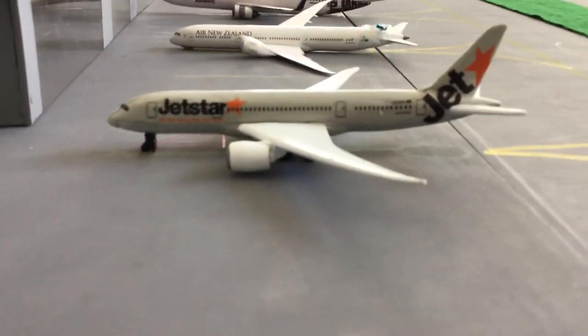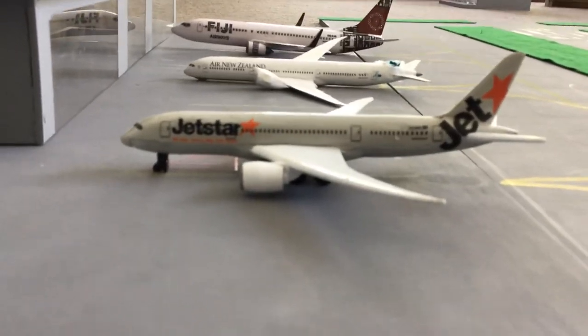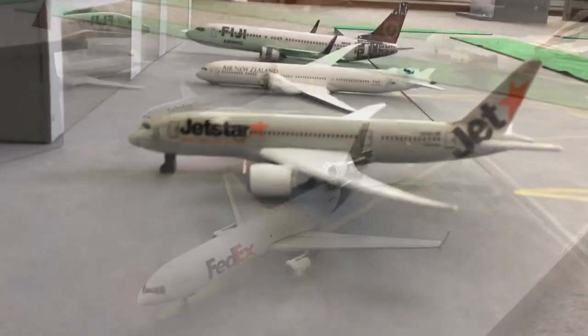Next aircraft is the Jetstar 787, heading off to Denpasar in about two minutes. It's just waiting for a truck to come and give it a pushback, and then it'll be heading off to Denpasar.